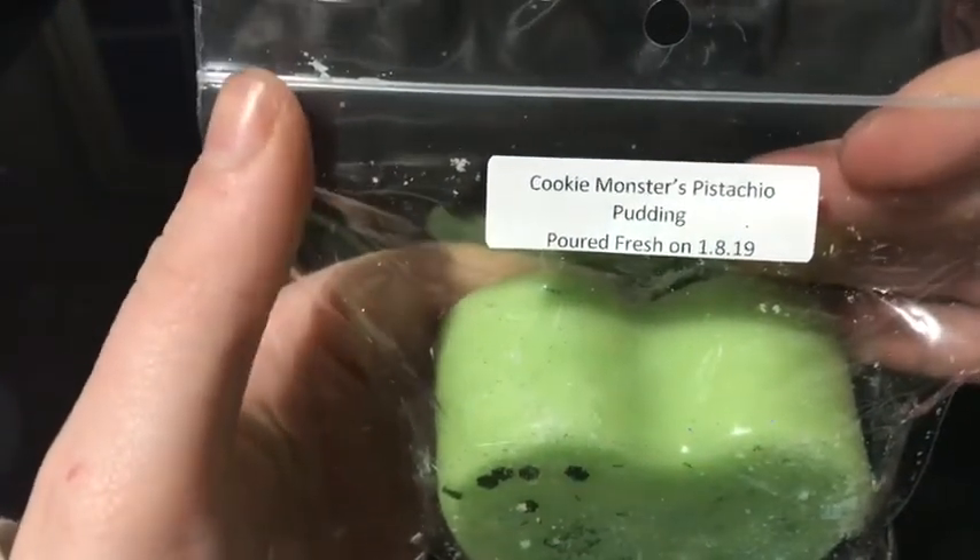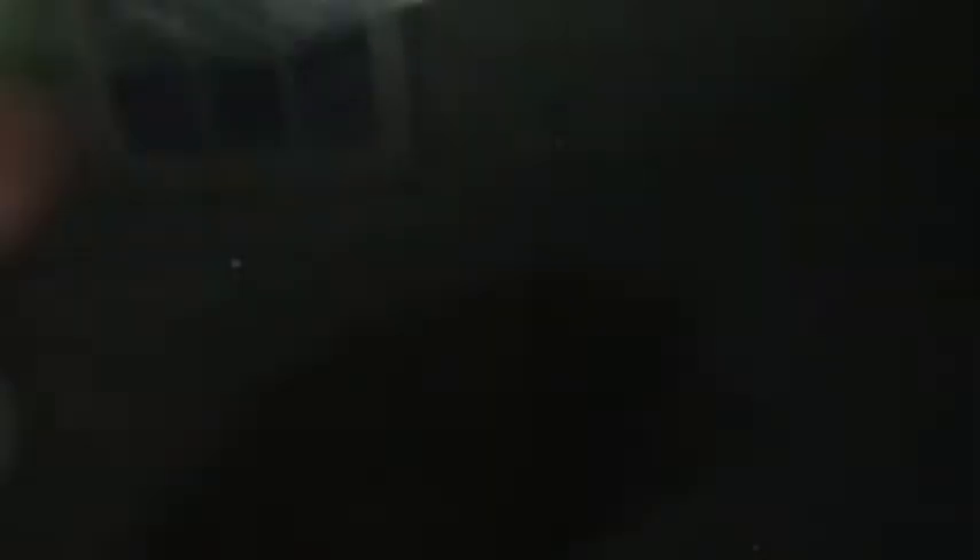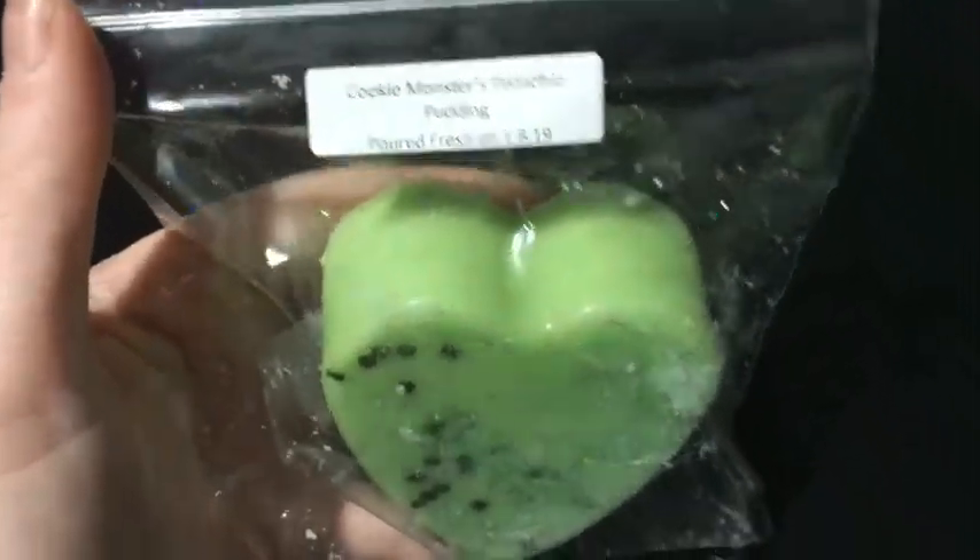The first thing I got was Cookie Monster's Pistachio Pudding, which is Pistachio Pudding, Sugar Cookies, Sugar Milk, Sugar Cookie Dough, and Vanilla Buttercream. This one smells good. I like this one — it's a good mix of the Cookie Monster and you definitely get the Pistachio. This is a good one.